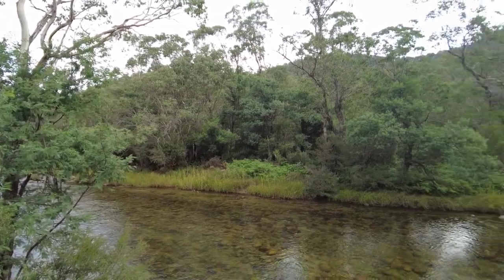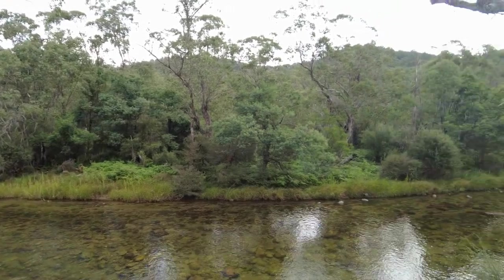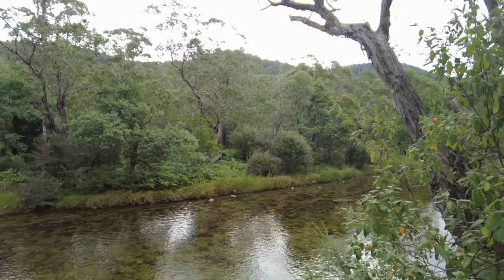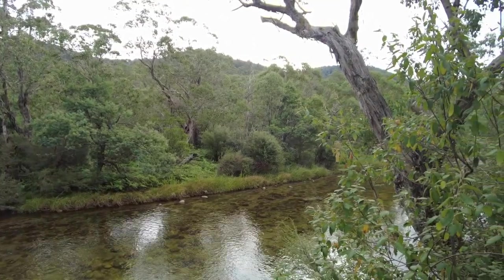The river is full of life — you can even see the odd fish jumping on the surface. We've got lots of different types of trout. The Snow Mountains is renowned for rainbow and brown trout.